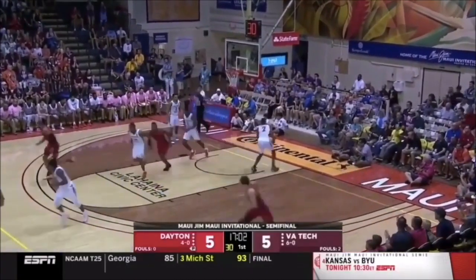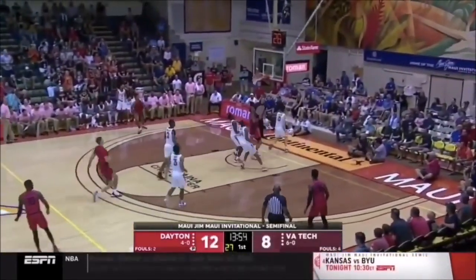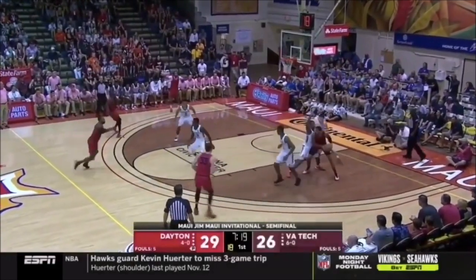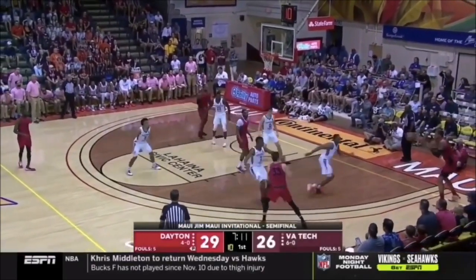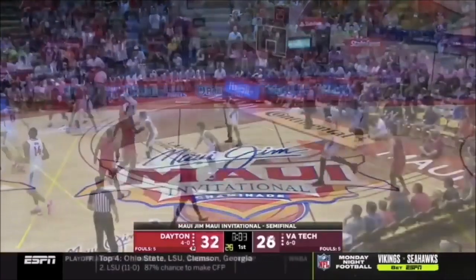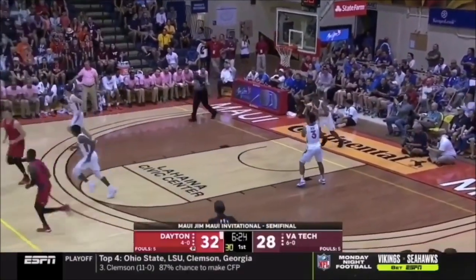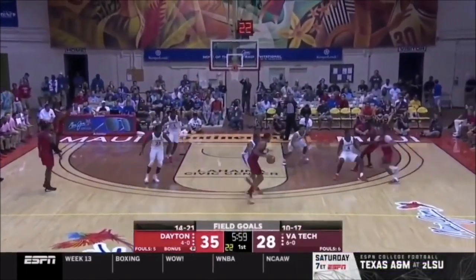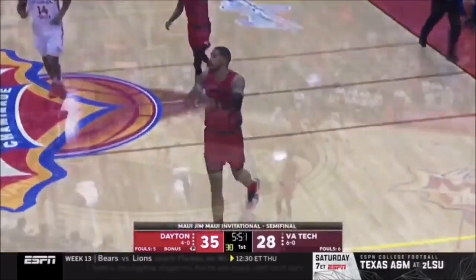Another team that could use Toppin would be the Cleveland Cavaliers. With already plenty of young backcourt players and stars in the frontcourt in Kevin Love, and maybe Andre Drummond if he stays, the only thing the Cavs are lacking is a good wing player — and Toppin could definitely be that guy. Toppin will definitely bring excitement and hype to Cleveland, something they've unfortunately lacked since LeBron left. I'd be extremely intrigued to see a Darius Garland pairing with Obi, and even with Sexton too. Also, Toppin would get a lot of opportunities in Cleveland, which helps development.